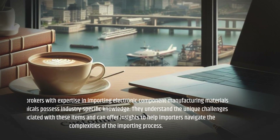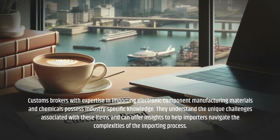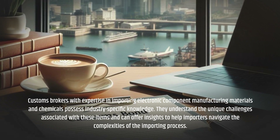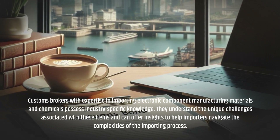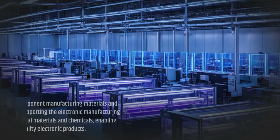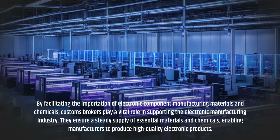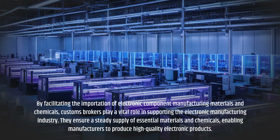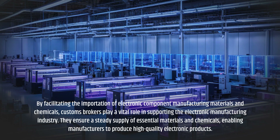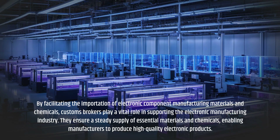Customs Brokers with expertise in importing electronic component manufacturing materials and chemicals possess industry-specific knowledge. They understand the unique challenges associated with these items and can offer insights to help importers navigate the complexities of the importing process. By facilitating the importation of these materials and chemicals, Customs Brokers play a vital role in supporting the electronic manufacturing industry, ensuring a steady supply of essential materials and enabling manufacturers to produce high-quality electronic products.